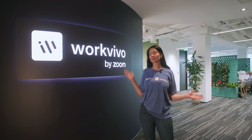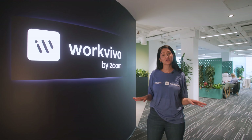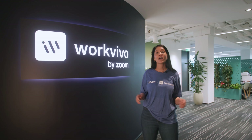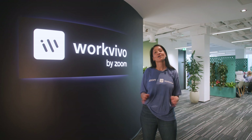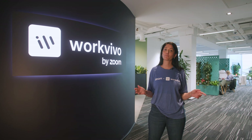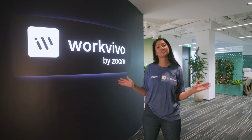Welcome to the headquarters of Work Vivo by Zoom here in Cork, Ireland. We have 200 teammates distributed globally and our mission is to connect, engage and align employees no matter where they work. Today I'm going to show you how we bring our corporate culture to life in the office with Work Vivo TV and Zoom Rooms.